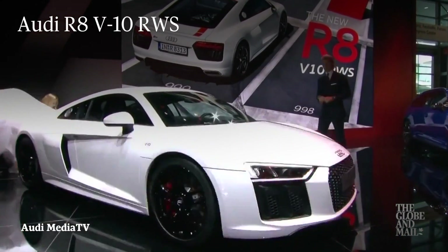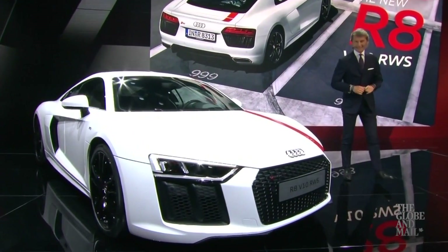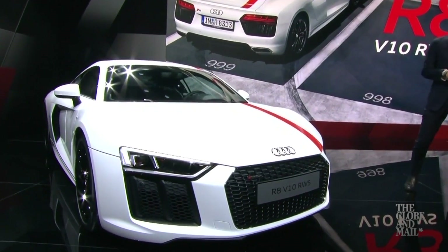The Audi R8 V10 RWS is a limited edition, and it'll probably be the best handling R8, because it does away with all-wheel drive, putting power instead to the rear wheels only.